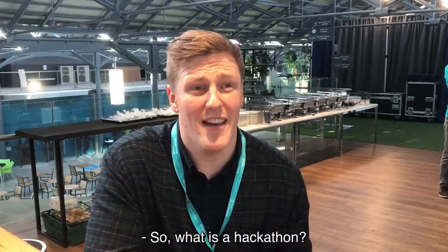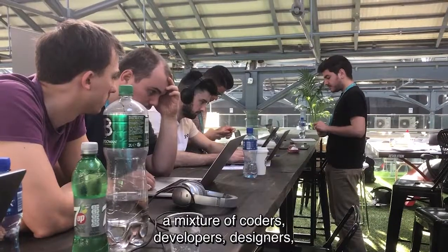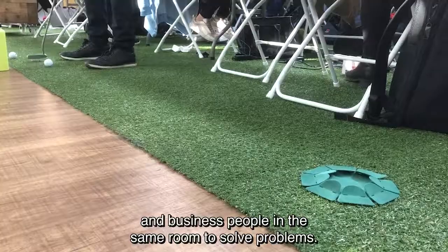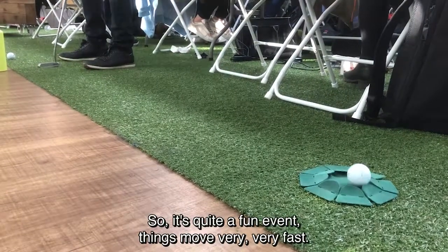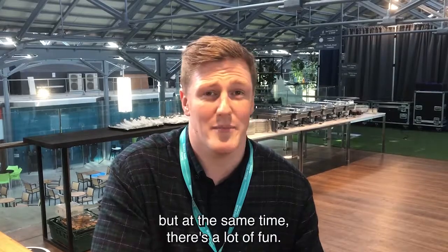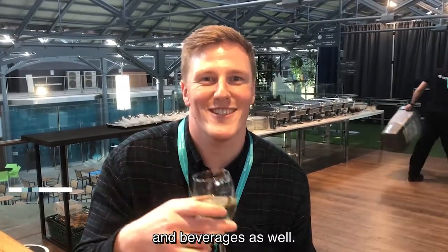So what is a hackathon? A hackathon is essentially two days where you get a mixture of coders, developers, designers and business people in the same room to solve problems. It's quite a fun event. Things move very, very fast. Ideas are created and discarded quite quickly, but at the same time there's a lot of fun. As you can see, there's food behind me and beverages as well.